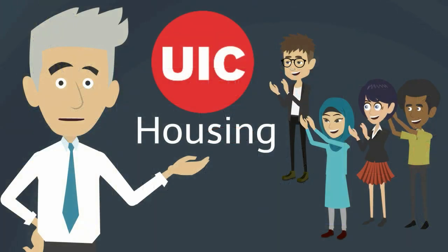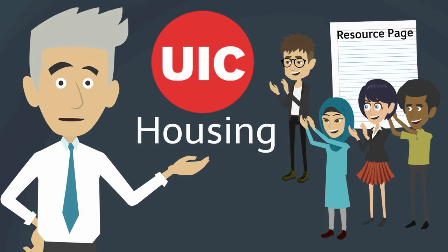For a list of key websites, see the resource page associated with this video. Let us know if you have any questions and good luck on your housing search.